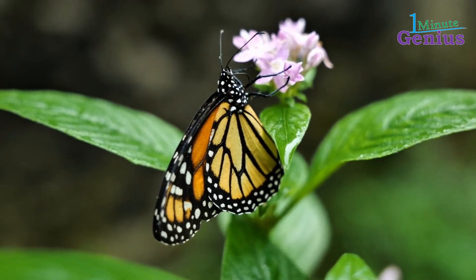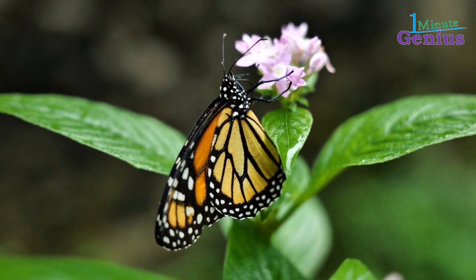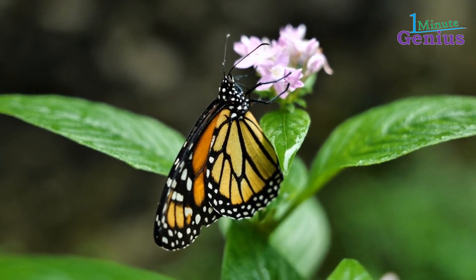During its life cycle, the monarch butterfly feeds primarily on milkweed plants, which are toxic to many other animals, but provide the butterfly with necessary nutrients and chemicals that protect it from predators.